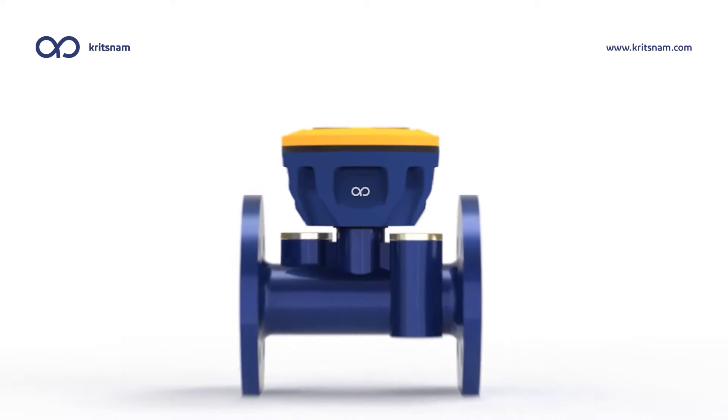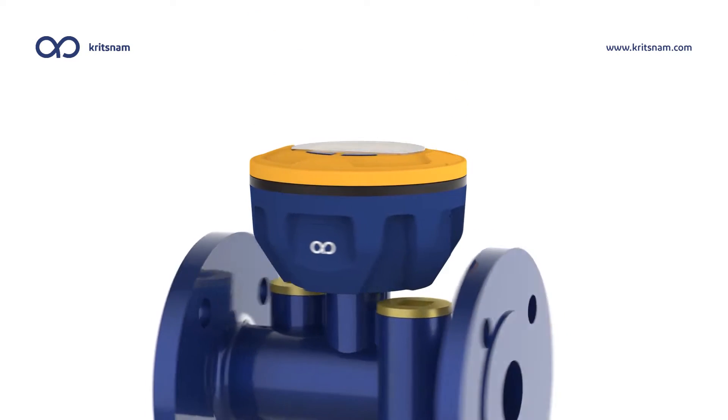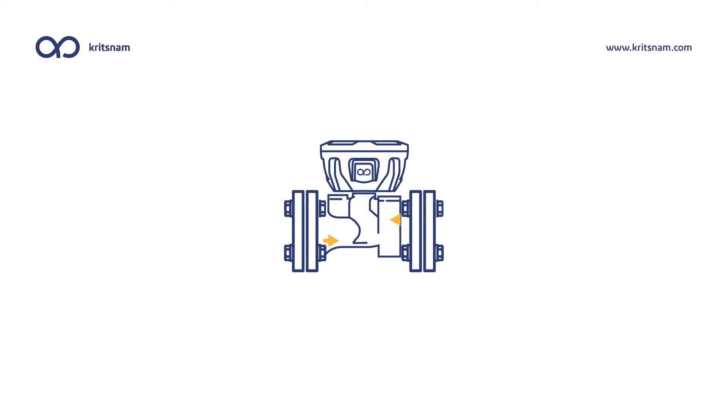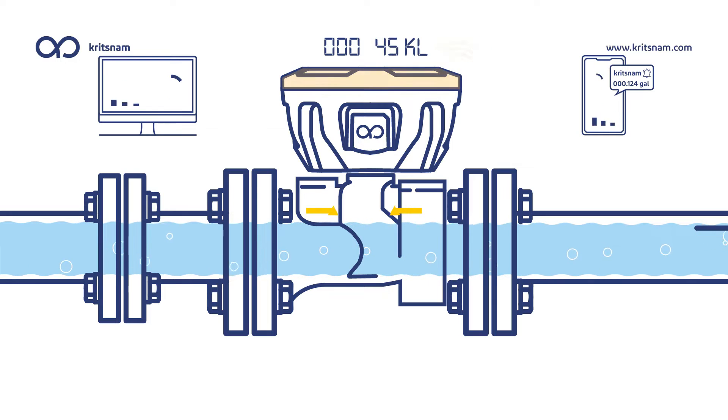The Dhara Smart Flow Meter is a cutting-edge device that measures the flow of water in a pipe. It's really accurate and dependable because it uses ultrasonic wave technology. Unlike other flow meters, it has two sensors that constantly work together to get the most precise measurements. As water flows through the pipe, these sensors measure how long it takes for sound to travel from one sensor to the other. This information is then sent to the device's IoT component for processing and storage.